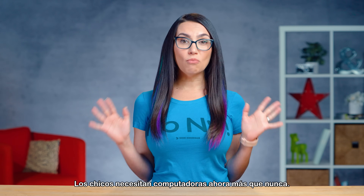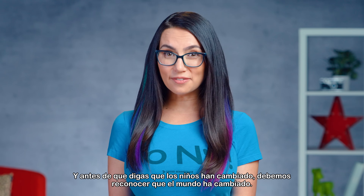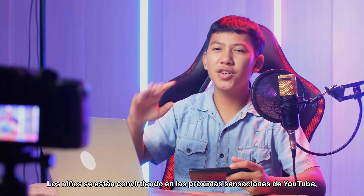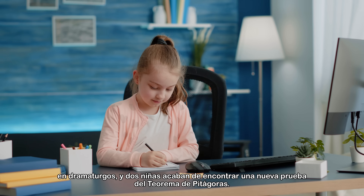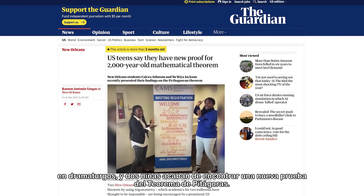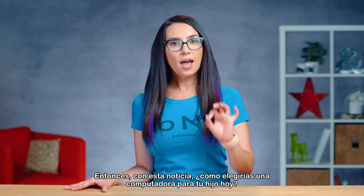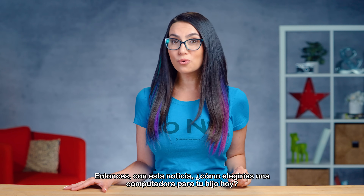Kids need computers now more than ever. And before you say kids have changed, we have to recognize the world has changed around them. Kids are becoming the next YouTube sensations, playwrights, and two girls just found a new proof to the Pythagorean theorem. So with this bit of news, how would you choose a computer for your child today?